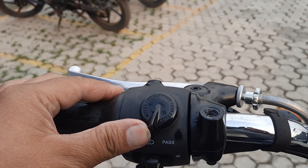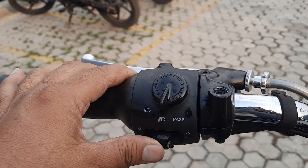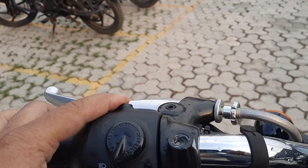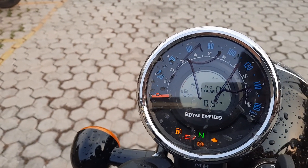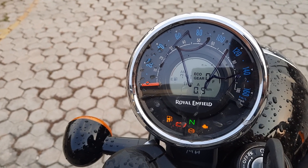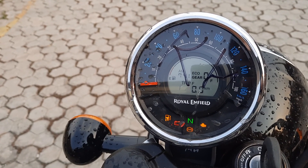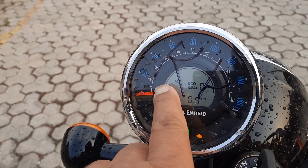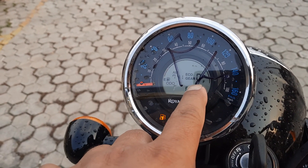High beam, low beam, dipper, right indicator, left indicator. This is your i-button. You can see the odometer, Trip A, Trip B, Trip F, and Time B. You can also see a gear indicator here.